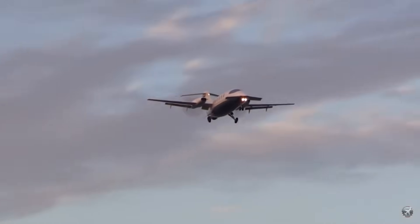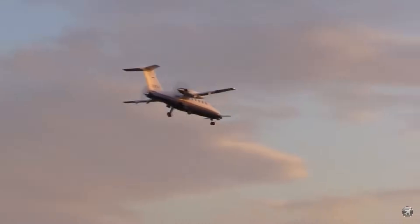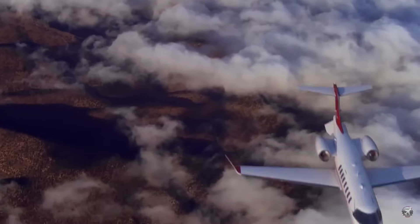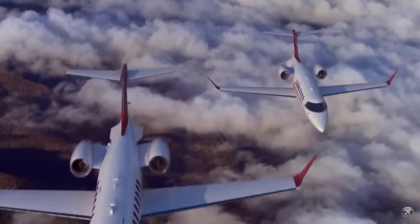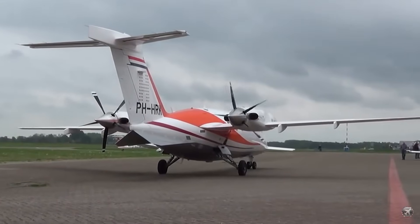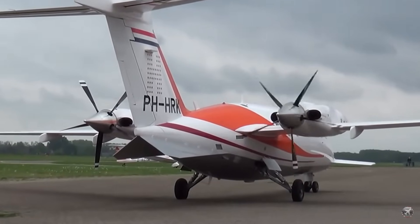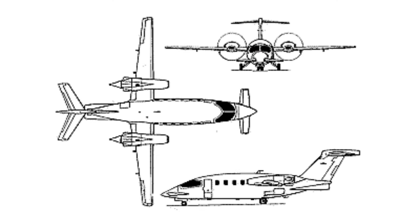The Avanti broke convention when it debuted in 1986. Unlike other aircraft in its category that followed the standard tube and wing layout, the P180 dared to be different. It used turboprop engines in a pusher configuration and featured a three-surface design, comprising canards, a main wing, and a tail plane.